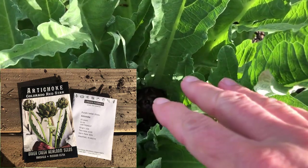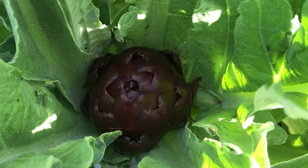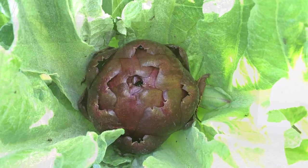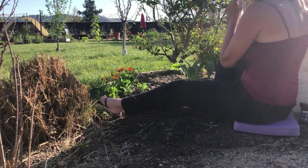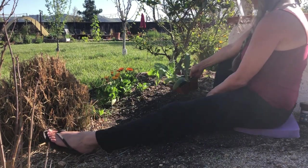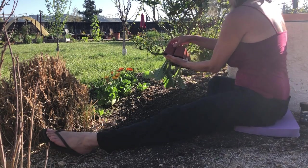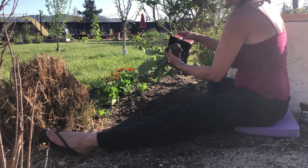The Purple Italian Globe is more tender and more succulent than the typical green varieties. We are having to plant some more artichoke plants because we have had whole artichoke plants taken out by gophers — it's pretty crazy, they just pull the whole plant down into their tunnel.